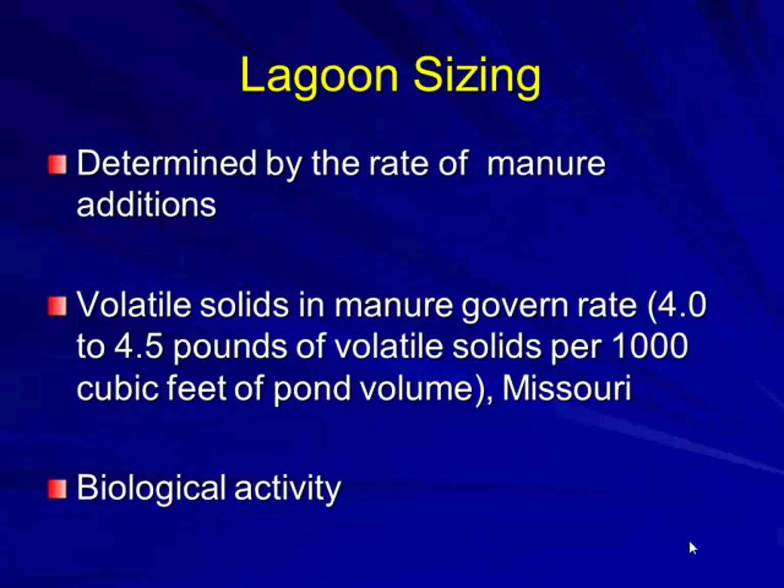When sizing lagoons, we determine the rate of manure being added and look at volatile solids in the manure. The standard rate is about four to four-and-a-half pounds per thousand cubic feet of pond volume. The percentage of volatile solids depends on how many pigs you have, the weight you're dealing with, and the biological activity.